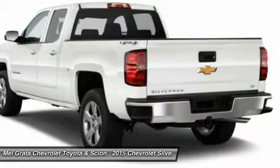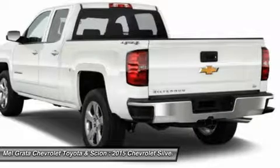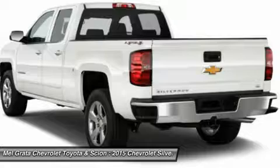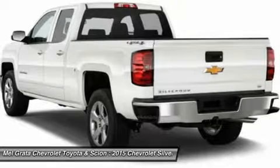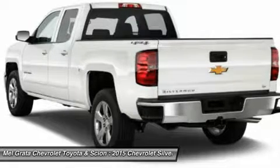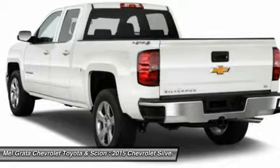Knowing that it's what's under the hood that counts, the Silverado is stacked with impressive engines. The 1WT, 2WT, LT, and LT Z71 come standard with the 4.3L Ecotec3 V6 with six-speed automatic transmission.